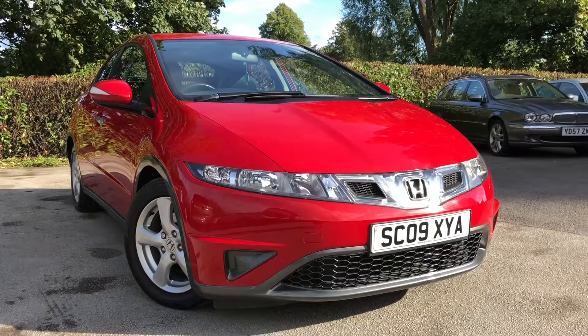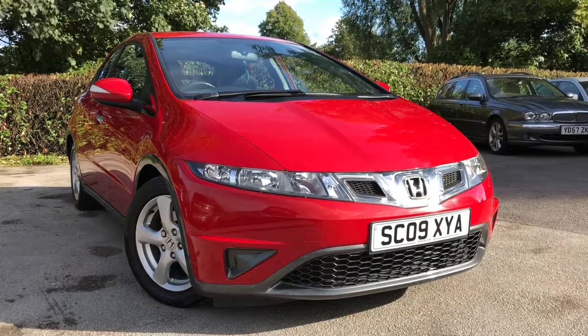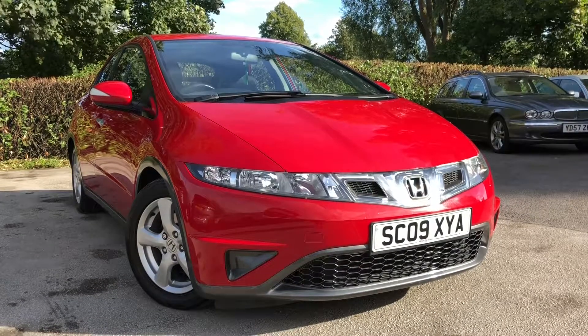There we have the 2009 Honda Civic 1.8i VTEC SE, on sale at Almond Cars Limited, North West Cheshire. This vehicle will come with a full MOT, service, and warranty.